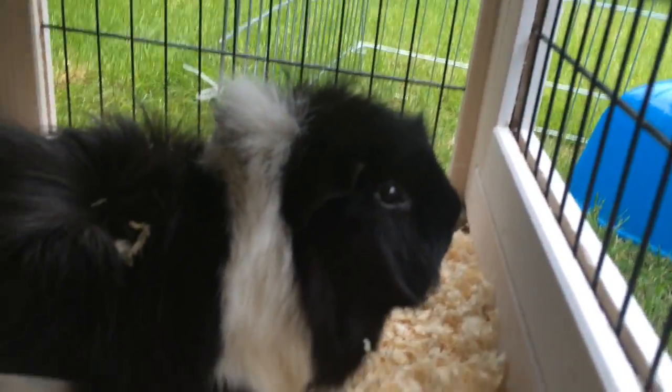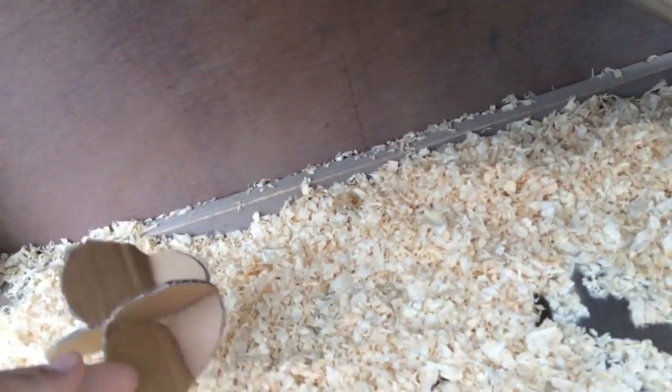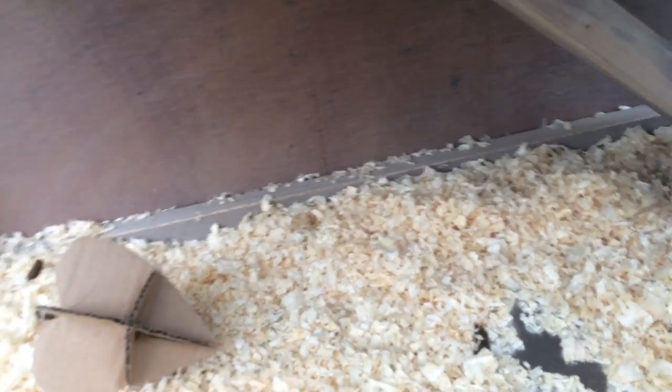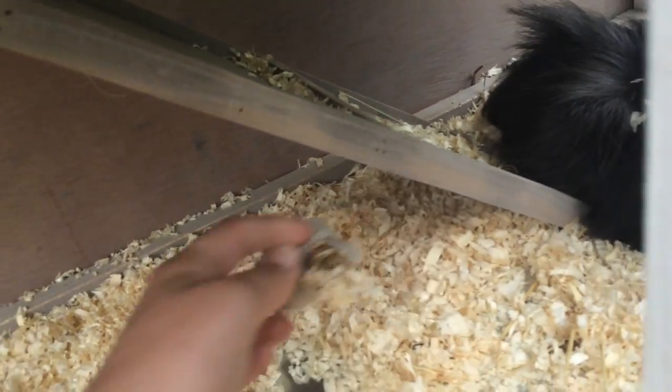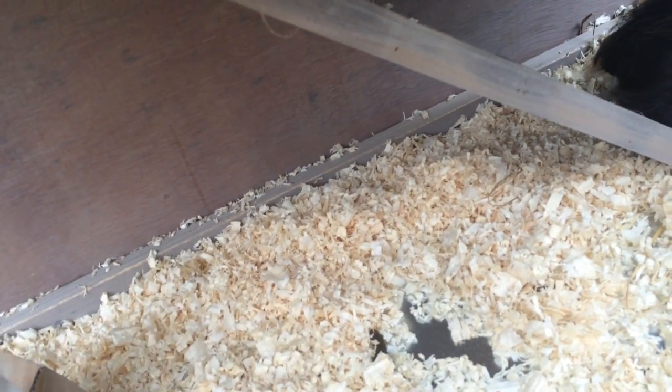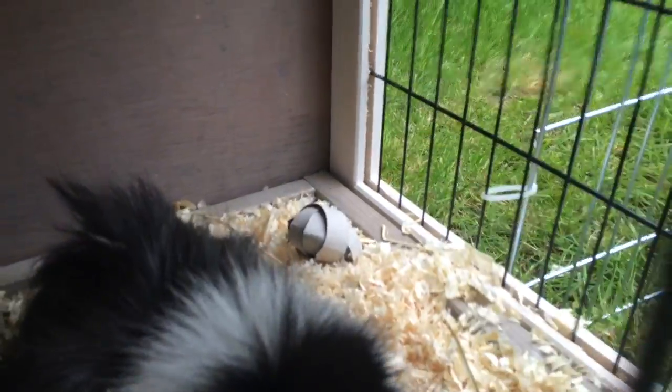You can see the ramp here leading down, and we have Midnight demonstrating how he sits on the wood shavings. They have a heart chew toy which you can roll around and chew, which I made for them, and then they have two of these little heat balls which I also made for them. You can see the other one just through there.